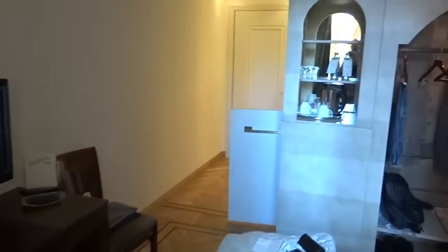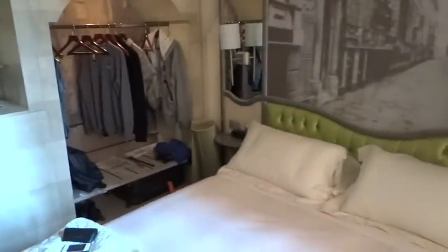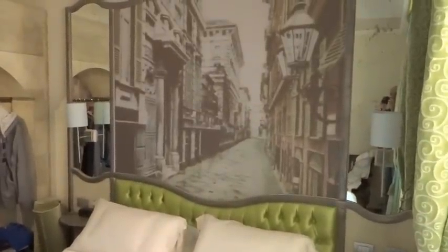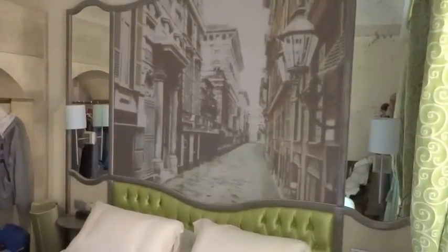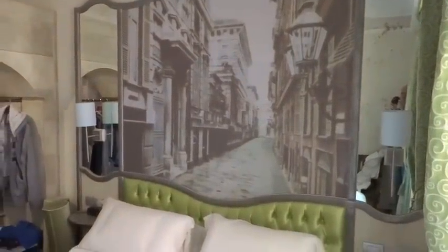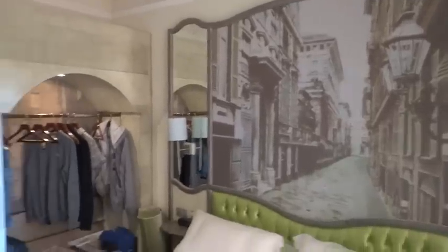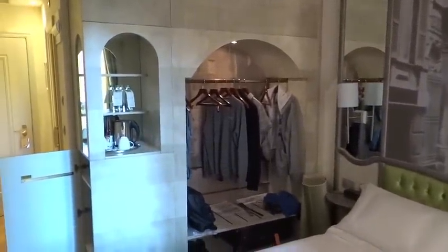If you then swing around and take a look at the rest of the room, you have this scene — a silk screen of old Genoa, the beautiful streets and beautiful buildings. You have the sort of slightly art deco feel to the room, and the cupboards are all shaped and sculpted.